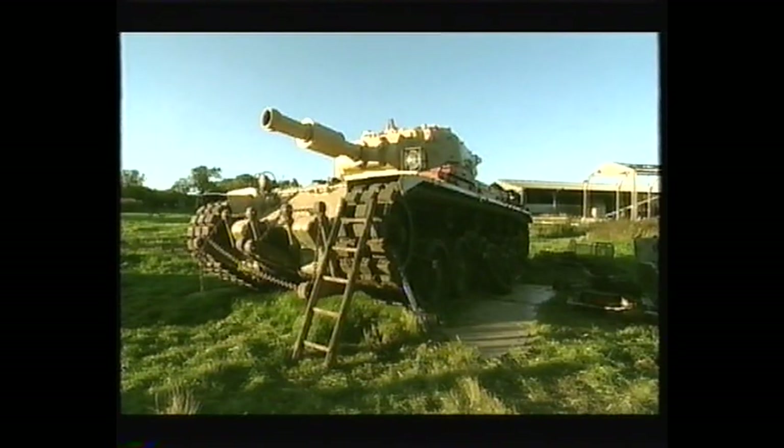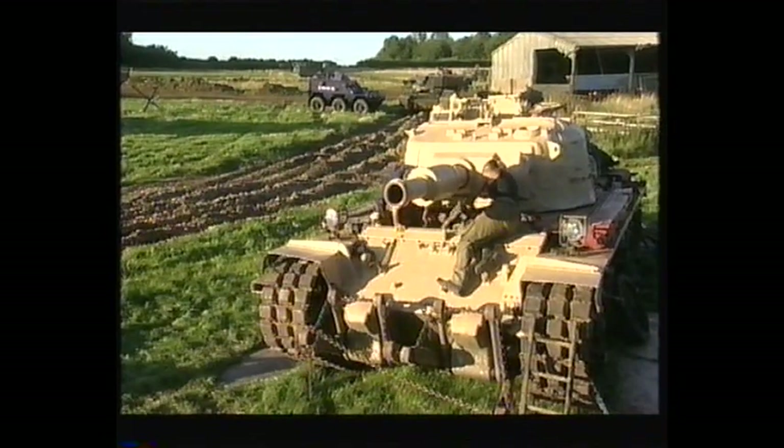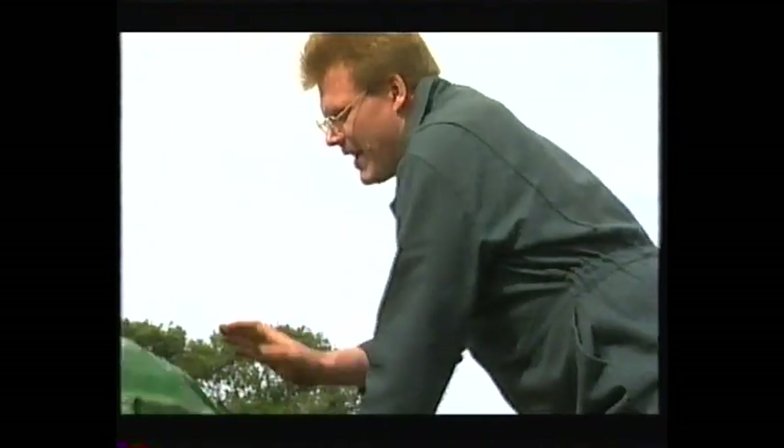It's a truly mammoth task, and Nick wants it all complete in time for one of Britain's biggest military shows. We've got about a couple of weeks — two weeks. There's no time to waste, so the squad hit their number one priority: the engine. If that doesn't run, the tank's going nowhere.